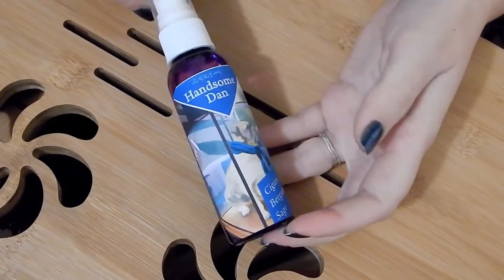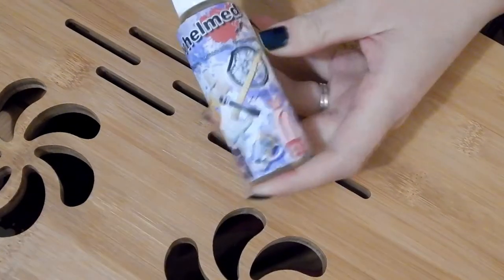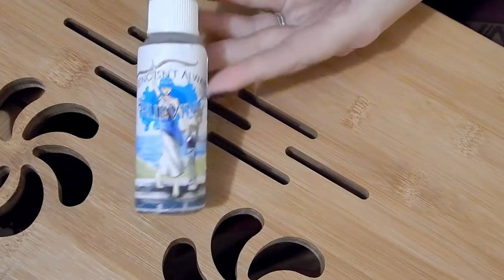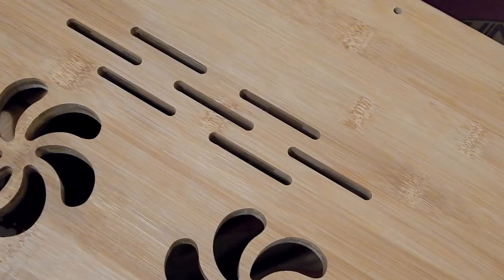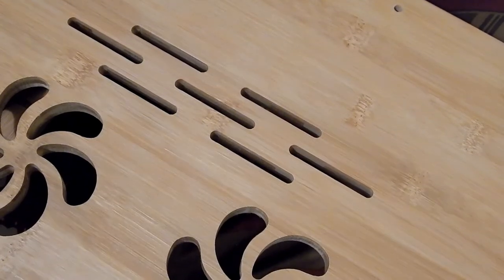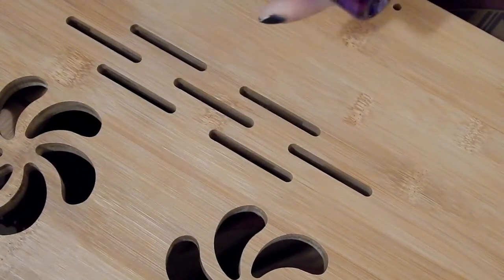Handsome Dan is cigars, bergamot, and sage — so good I would spray it on my husband and smell him up. Whelmed is blackberry lemonade and pineapple — so good. Seeing Isn't Always Believing is black cherries, peaches, and rose petals — love that one. Burden with a Glorious Purpose is brand new — I think I sprayed it once. I love this in the wax but I wasn't a fan of it in a body spray, so this one may get decluttered. I'll try it in the bathroom first and then make my decision.